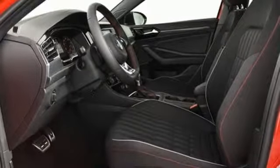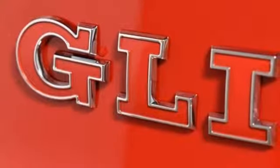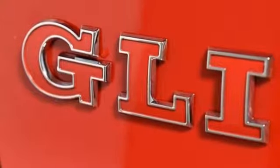Dual-zone climate control, intercooled turbo inline four-cylinder engine, active grille shutters, sports suspension, and auto-shift manual transmission.